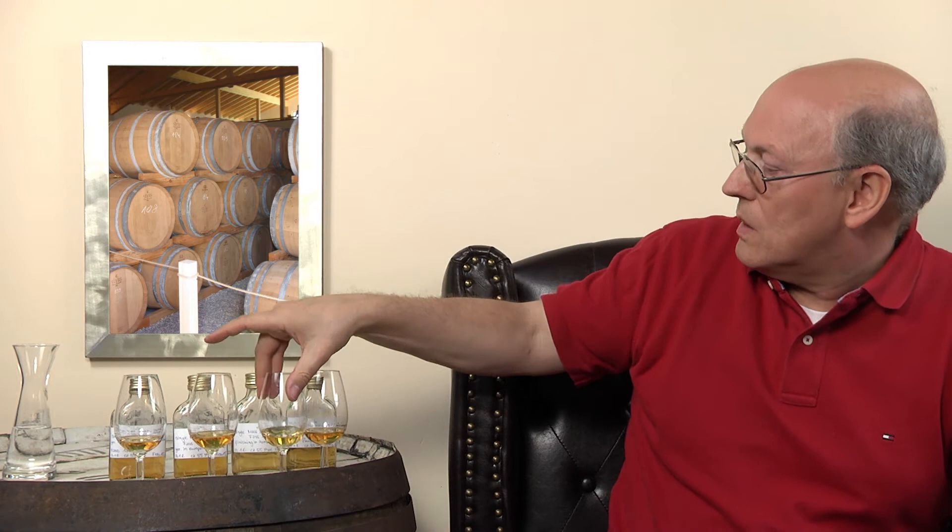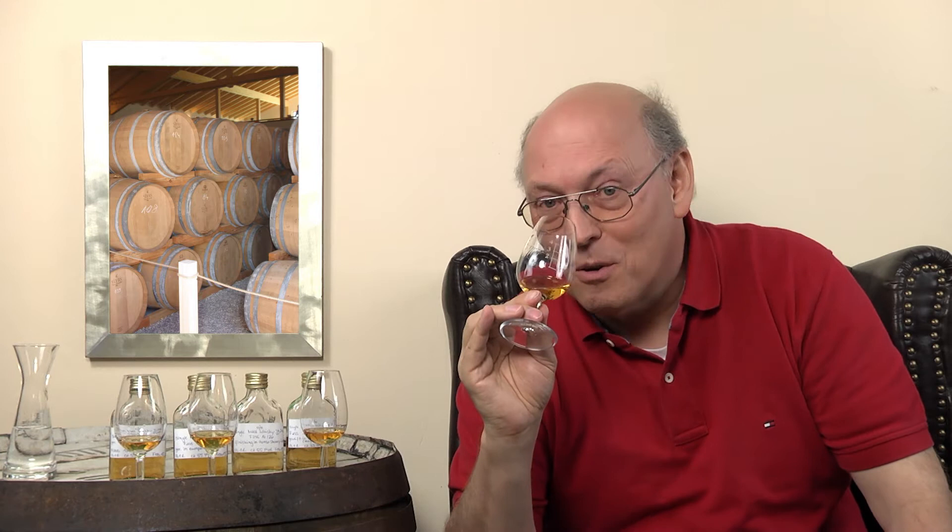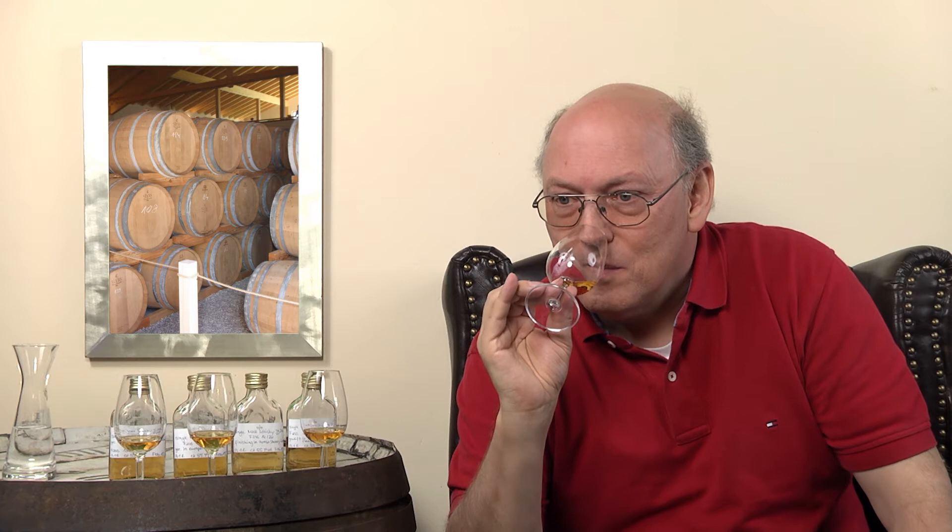The third one is the Oloroso cask finish. There's a light sherry note on top — not too strong because the color is light. The samples aren't colored; they're directly from the cask. In the back there is some distillery character and some fruitiness, though that fruitiness might also come from the Oloroso grapes. It's only a short finishing period. There seems to be some European oak present as well, and the first cask was likely a refill.